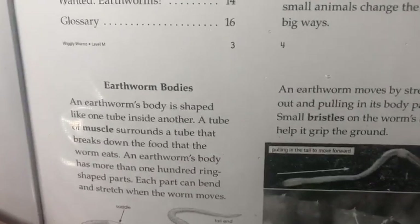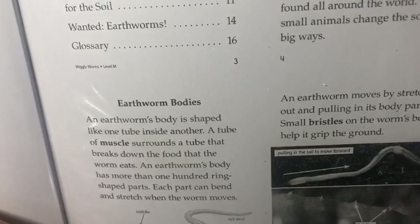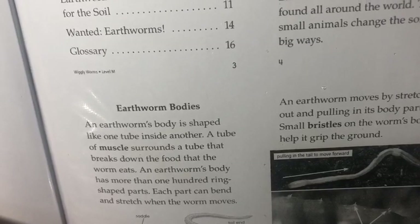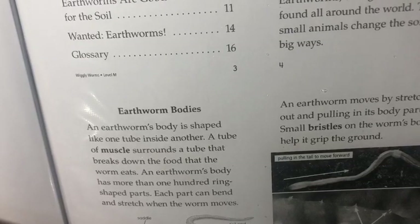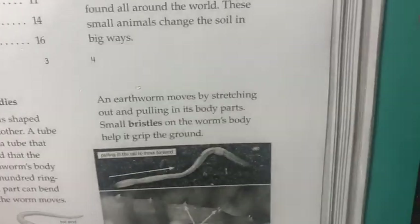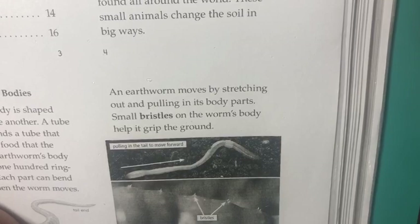An earthworm's body is shaped like one tube inside another. A tube of muscle surrounds a tube that breaks down the food that the worm eats. An earthworm's body has more than 100 ring-shaped parts. Each part can bend and stretch when the worm moves. An earthworm moves by stretching out and pulling in its body parts. Small bristles on the worm's body help it grip the ground.